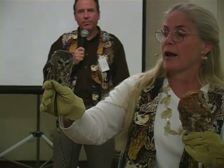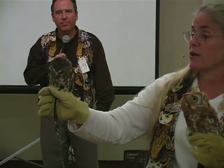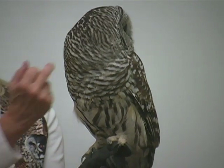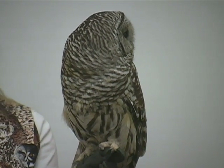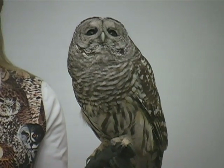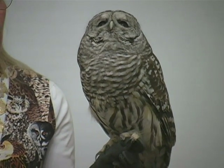The little saw-whet owl was an orphan up in Gray, Maine. Wintertime is often the time of year when you might see a barred owl show up in your backyard around your bird feeders, because it's easier hunting. And sometimes they show up in suburban parks and woodlands.